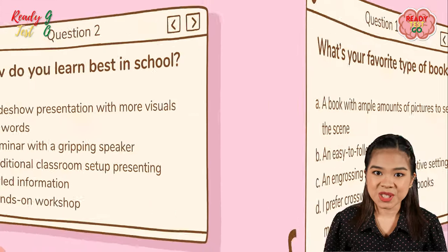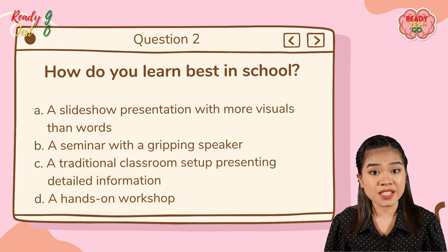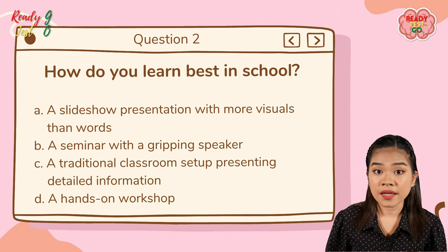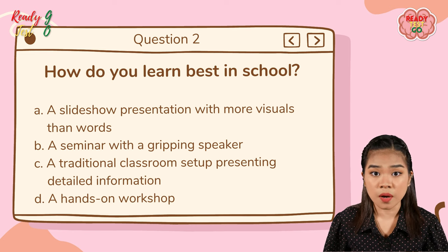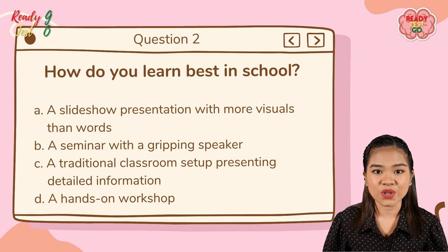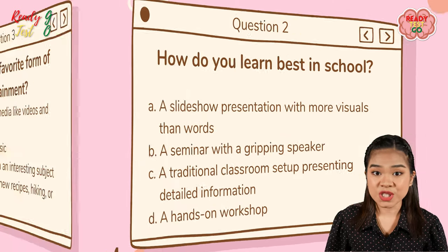Question number two: how do you learn best in school? A — a slideshow presentation with more visuals than words; B — a seminar with gripping speakers; C — a traditional classroom setup presenting detailed information; D — a hands-on workshop.